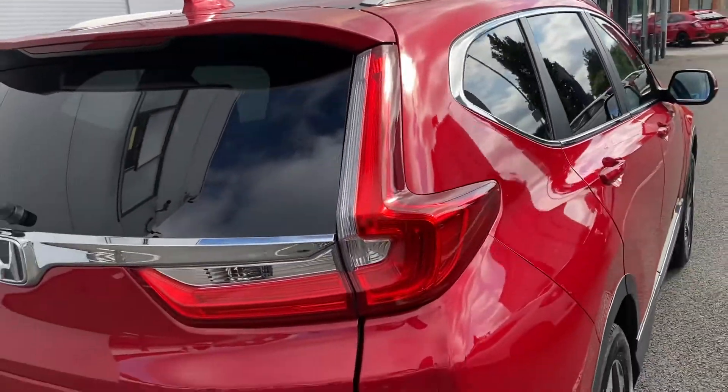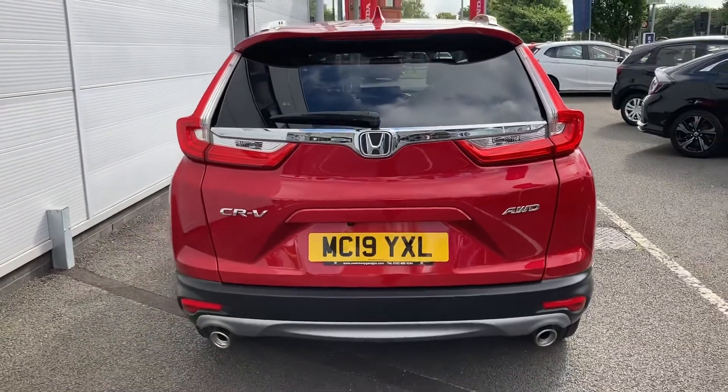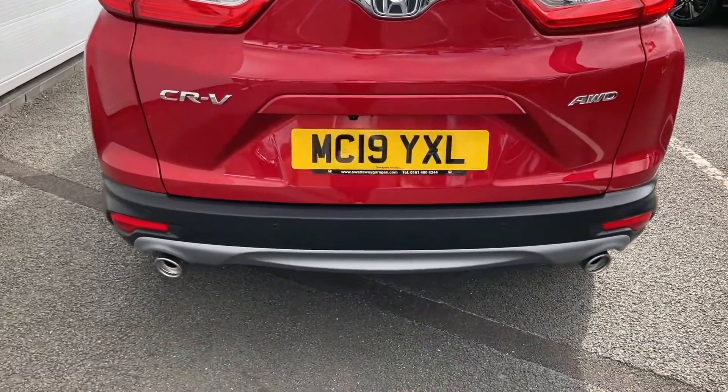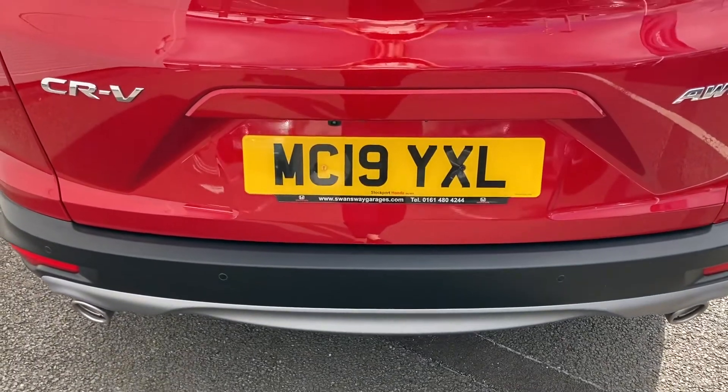It does come with rear privacy glass for those travelling passengers. And if we move around to the back, you can see it is a 2019 reg so it does come in at just over 6,500 miles, along with your rear parking sensors and your parking camera which is located just above your reg plate there.